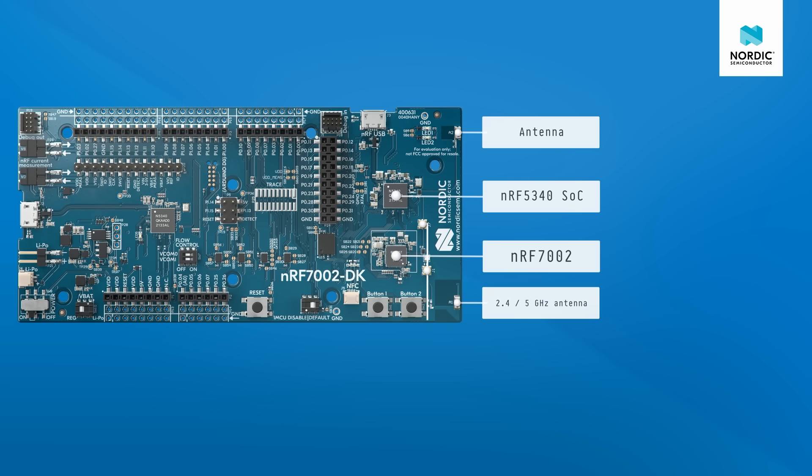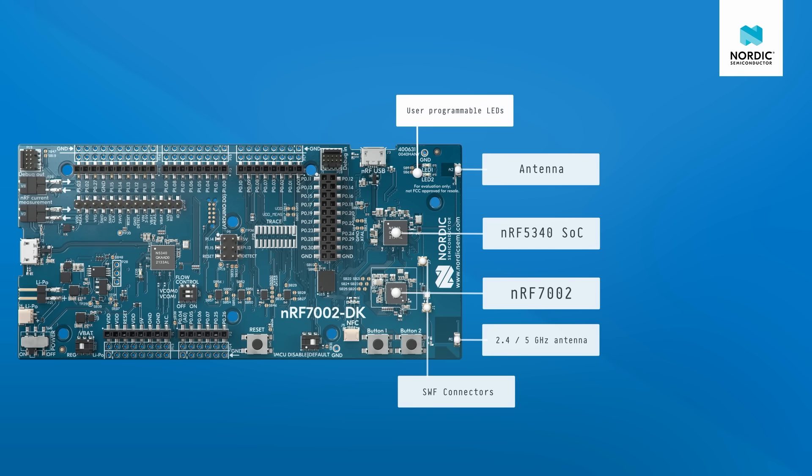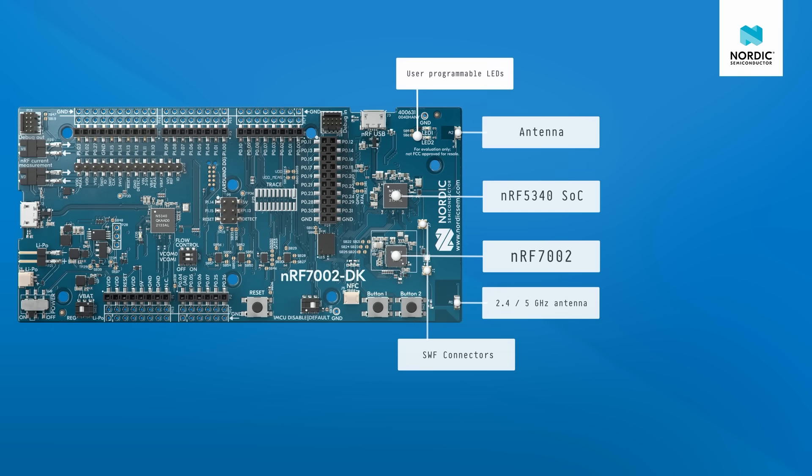We also have SWF connectors for both antennas. These are for direct RF measurement on both antennas. We included two user-programmable LEDs at the top and two user-programmable buttons at the bottom.